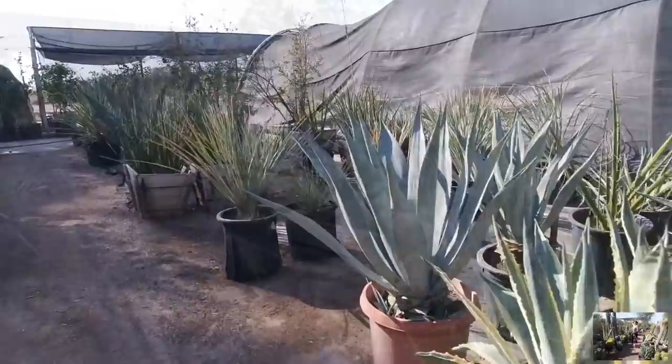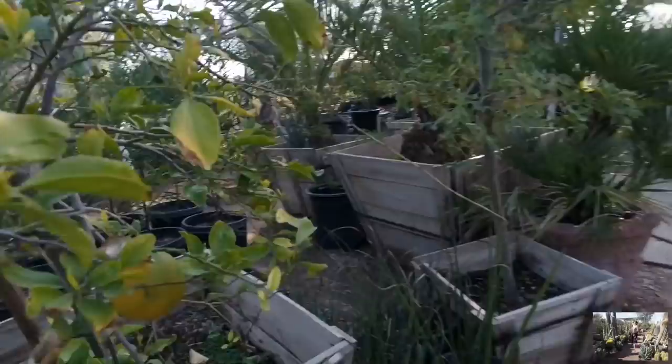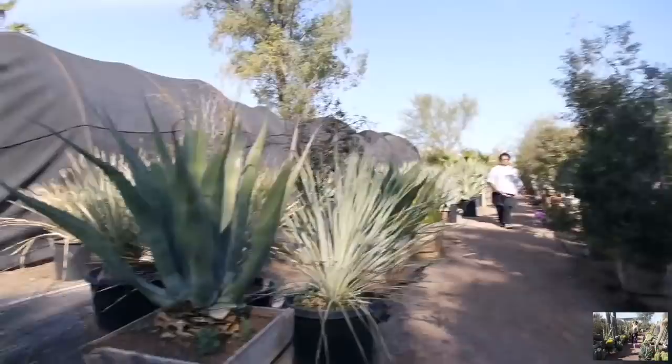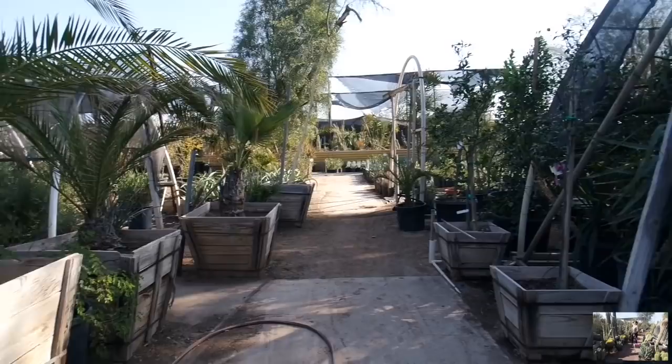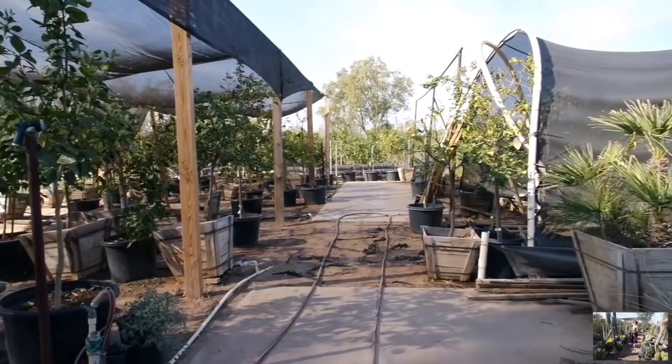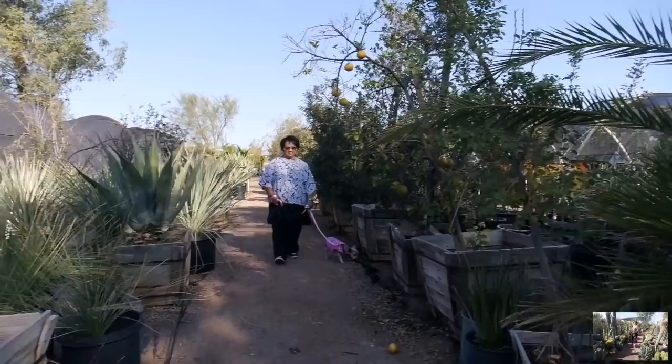This is so huge. Some citrus here. There's grandma and Abby making their way through. The agaves are bigger than you, grandma. Let's go down this way. What do you think about this nursery? I think it's the most stunning, impressive cactus selection I've ever seen. If you love bigger pieces or want to find bigger pieces, they have everything, or at least a good amount to choose from. It's really fun to walk through this nursery.